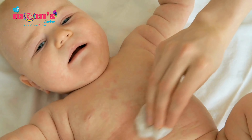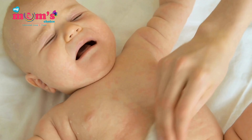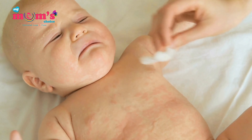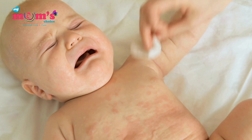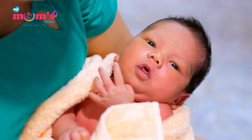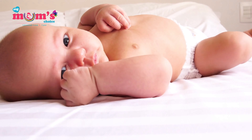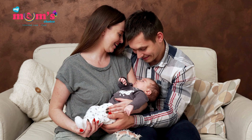In conclusion, newborn rashes on the face may seem worrisome, but with the right knowledge and natural remedies, you can ease your baby's discomfort and prevent future occurrences. Remember, it's a part of your baby's development, and most of the time it'll go away on its own. Thank you for tuning in today.